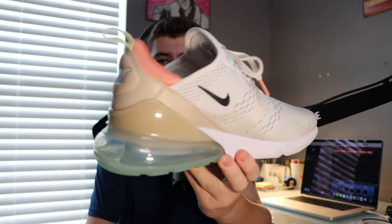Next up, shoes. Everyone's going crazy over the Nike Air Max 270s. They're white with color on the back — a really popular shoe right now. The 270s in different colors — white, black, all the different versions — everyone's loving them.